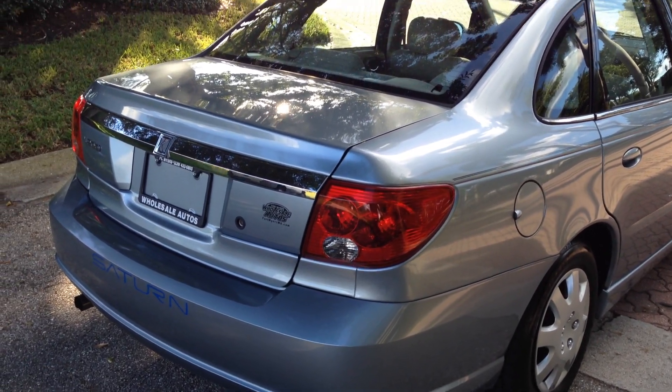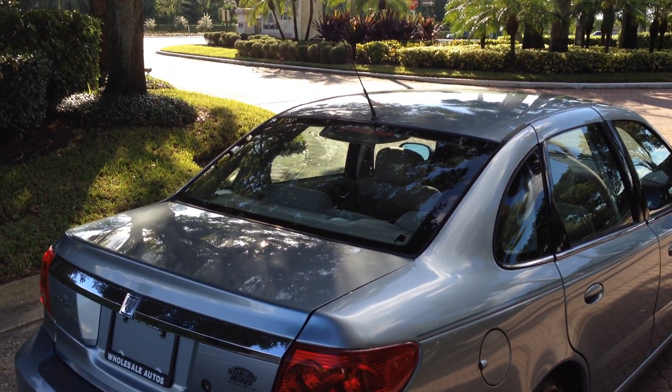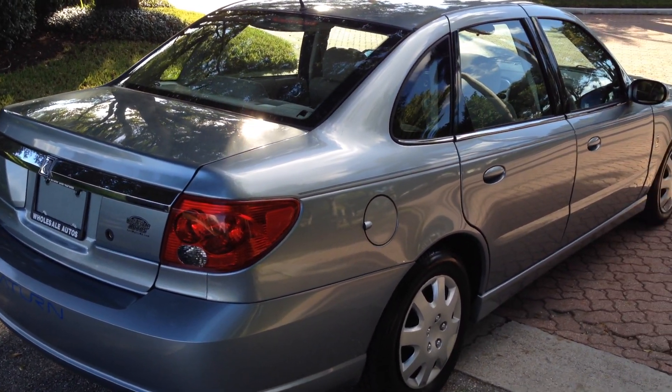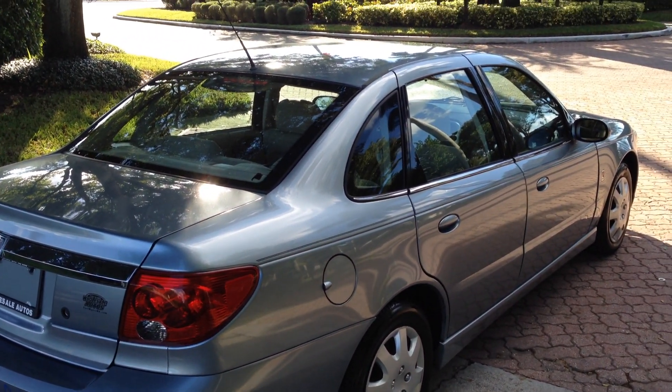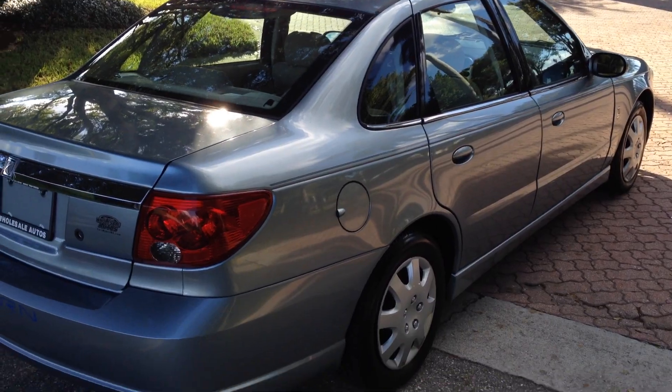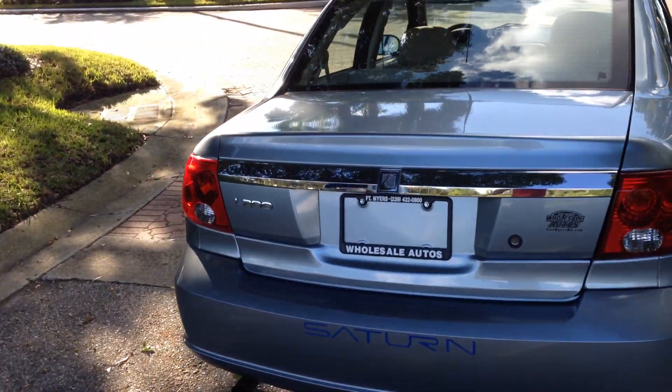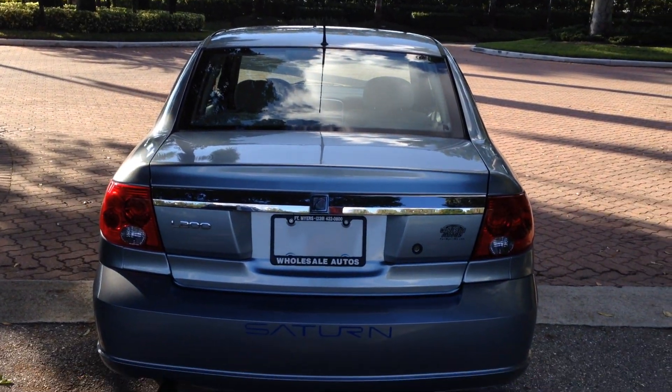There's a view from the back. Just a heads up though — if you drive any distance, we're in Fort Myers. If you're driving any distance, call us before you come in on this car or any other car. Make sure we still have them in stock, because we do turn our cars real quick.